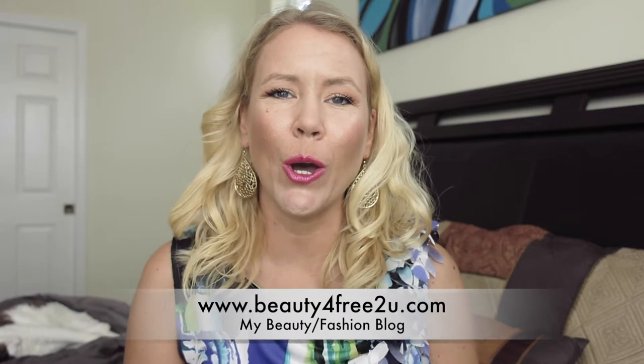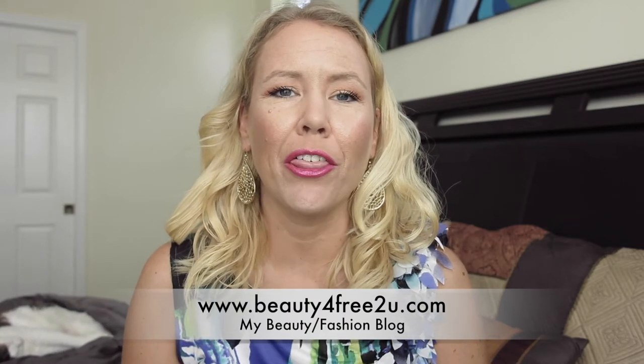Hi ladies, it's Sissi from beautyforfreetoyou.com. A couple months back I did a video about what is the best vitamin C serum, recommending what details you have to look for and what is important. But today I'm going to make a comparison of the 10 vitamin C serums that I have tried and give you a personal list of my best vitamin C serums.